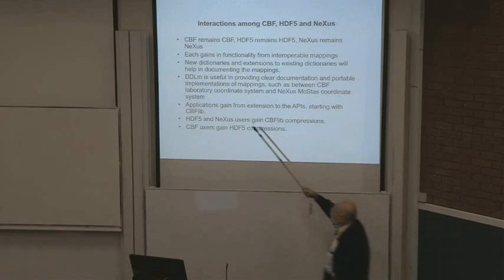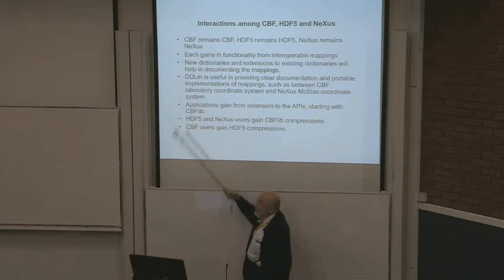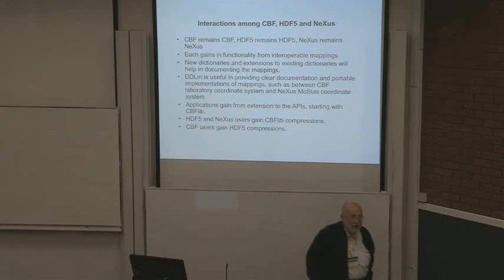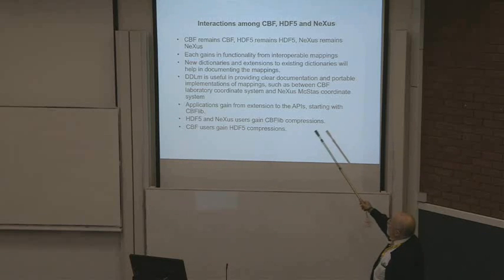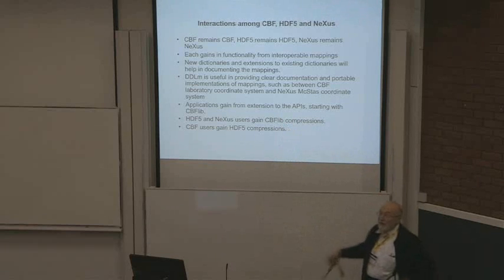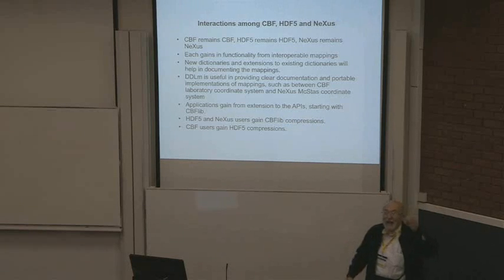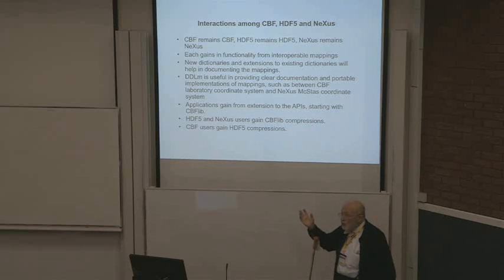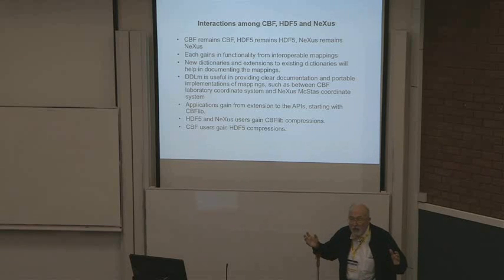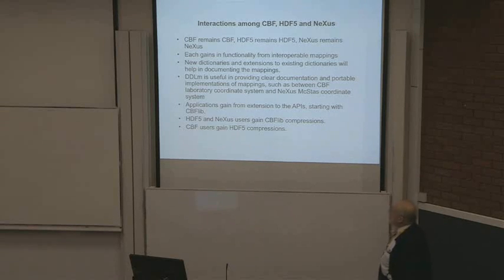Here is a very important related term you're going to start hearing more about: DDLM, the Dictionary Definition Language with Methods. It's very important for providing clear documentation and portable implementations of the mappings. A mapping is a method of going from one thing to another — not just saying this is another word for that. You actually have to perform algorithmic conversions, even in something as simple as going between the laboratory coordinate system as seen by CBF and as seen by Nexus. DDLM lets us do that.